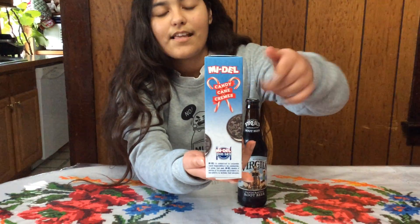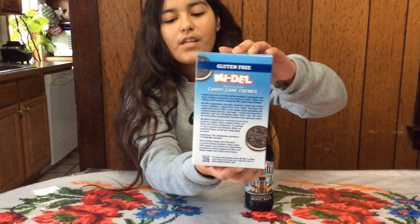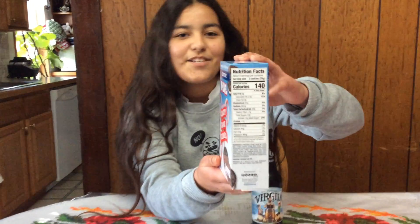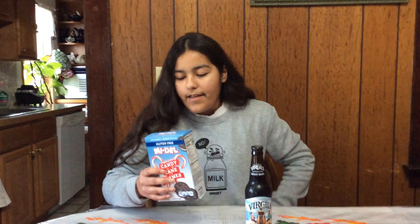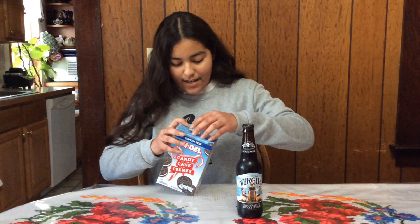Here's the side of the box, and then here's the back part. In case you guys are interested, here we got the nutrition facts if you'd like to know. The bottom part is pretty much that. And I'm actually going to open this here soon — I'm going to do so right now.